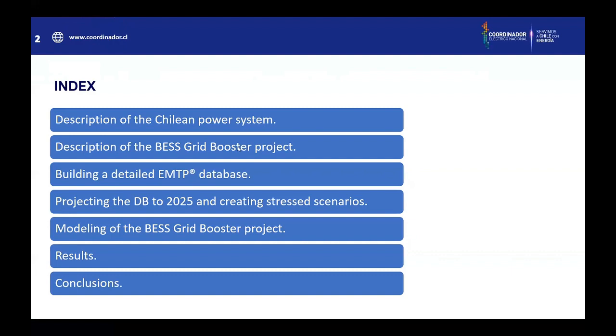First, I'm going to start by describing the Chilean Power System to make some context. Later, we are going to make a description of the Best System project. And after that, we're going to describe how we build the database in EMTP, and how we project that database to 2025 and how we created the stress scenarios.